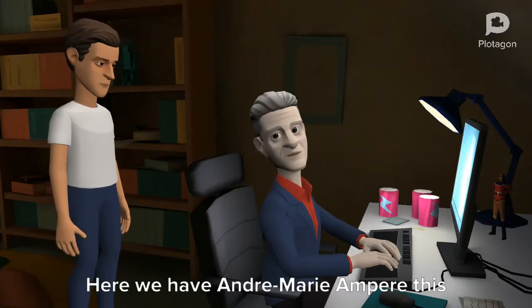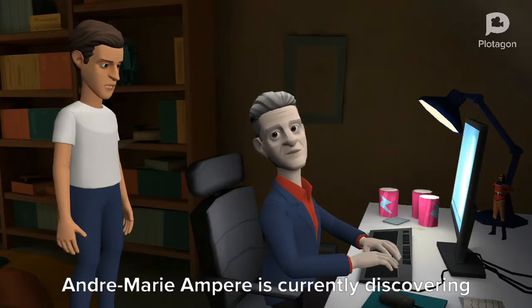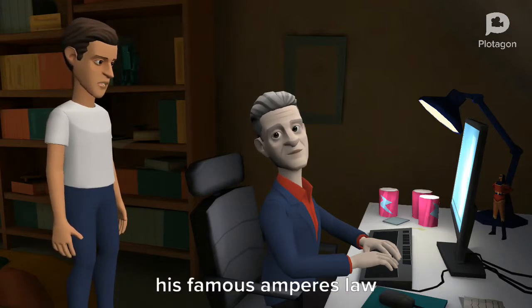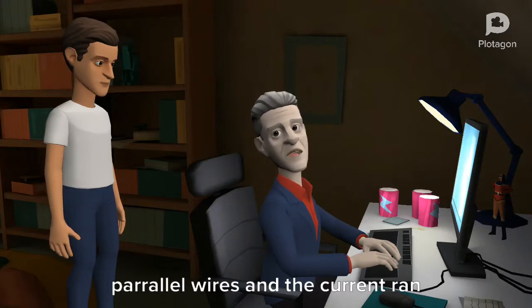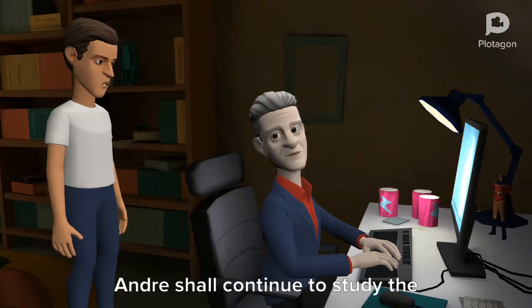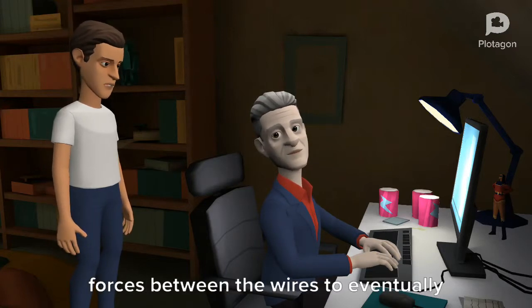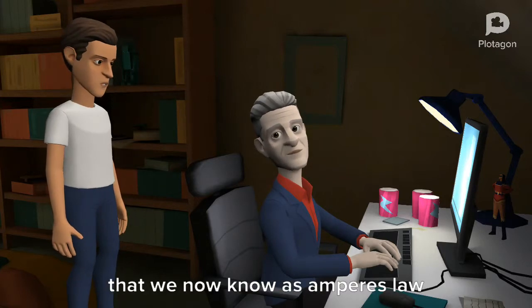Here we have André-Marie Ampère. This video is set in 1826. André-Marie Ampère is currently discovering his famous Ampère's law. When I ran currents through these parallel wires and the current ran in the opposite direction, the wires repelled each other. André shall continue to study the forces between the wires to eventually discover a fundamental law of electromagnetism that we now know as Ampère's law.